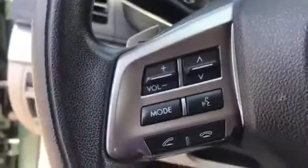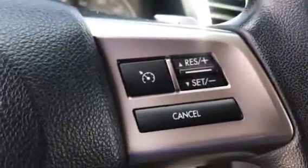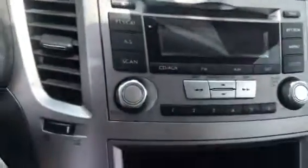In the driver's cockpit: power windows, power locks, power mirrors, automatic headlights, hill assist, electronic parking brake, Bluetooth, cruise control, and AM/FM radio.